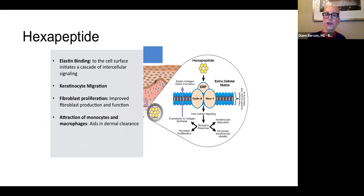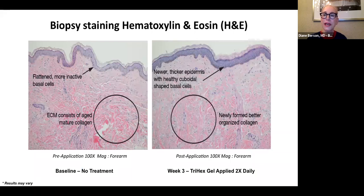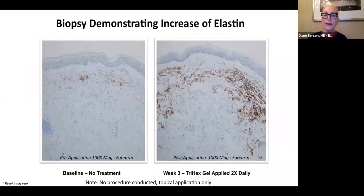The hexapeptide causes elastin binding to the cell surface, keratinocyte migration, fibroblast proliferation, and attraction of monocytes and macrophages to help in dermal clearance. Oleuropein is derived from olive leaves — we know that olive is a polyphenol and polyphenolic flavonoids are extremely potent antioxidants and anti-inflammatories. This helps calm the skin after a cosmetic procedure, with major anti-inflammatory properties, decreased reactive oxygen species, and inhibition of glycation end products. These are biopsy stainings of patients who've used the tripeptide combination — you see increased collagen and increased elastin after the Trihex was applied twice a day.